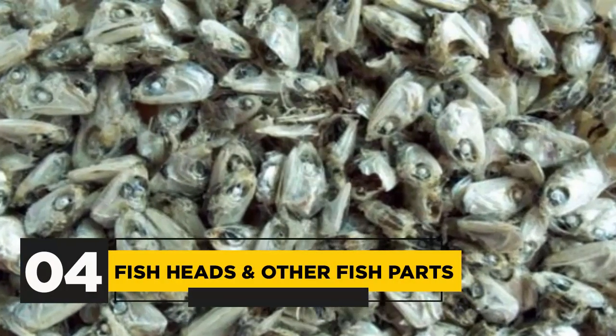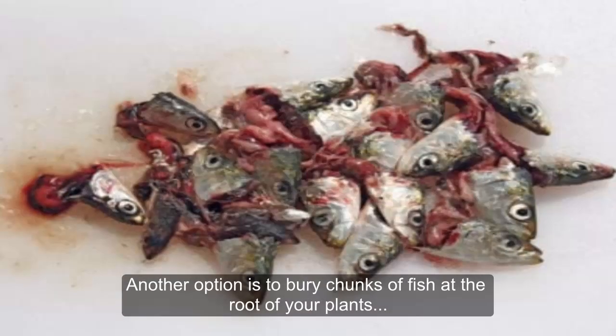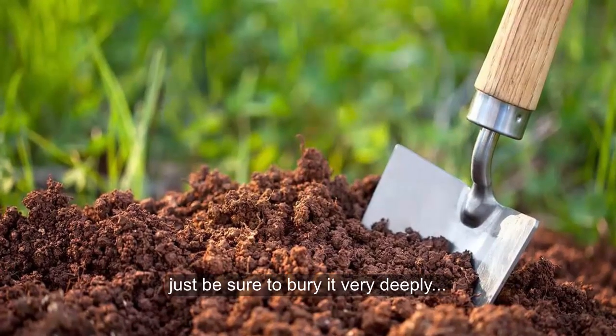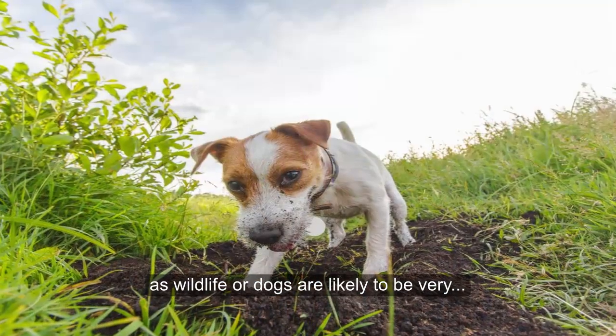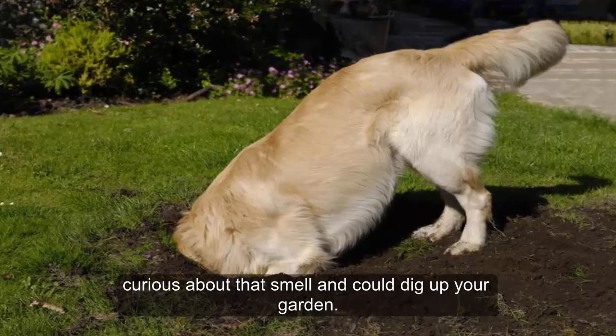Fish Heads and Other Fish Parts: You can grind up fish parts and make your own fertilizer. Another option is to bury chunks of fish at the root of your plants. If you do this, just be sure to bury it very deeply, as wildlife or dogs are likely to be very curious about that smell and could dig up your garden.